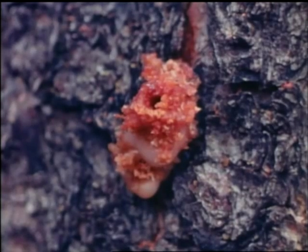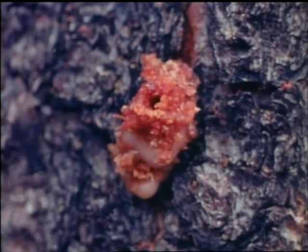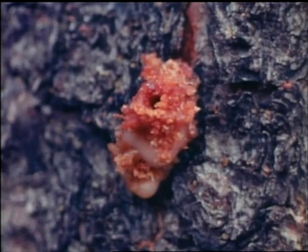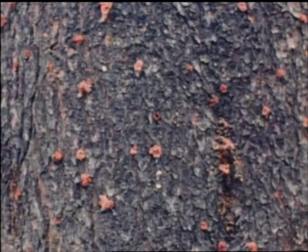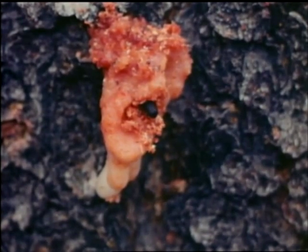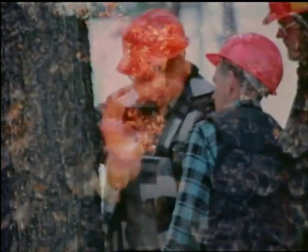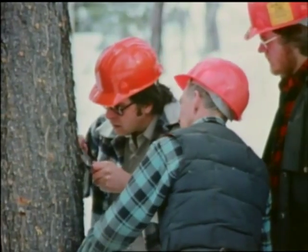The trees defend themselves by secreting pitch to plug up beetle boreholes. Normally, only mature trees more than 80 years old are attacked — trees in their peak growth years with a thick phloem layer forming large volumes of new wood each year, protected by thick bark. These are precisely the conditions both to protect beetle eggs and larvae from cold temperatures and to provide optimum food supply for newly developing beetles.